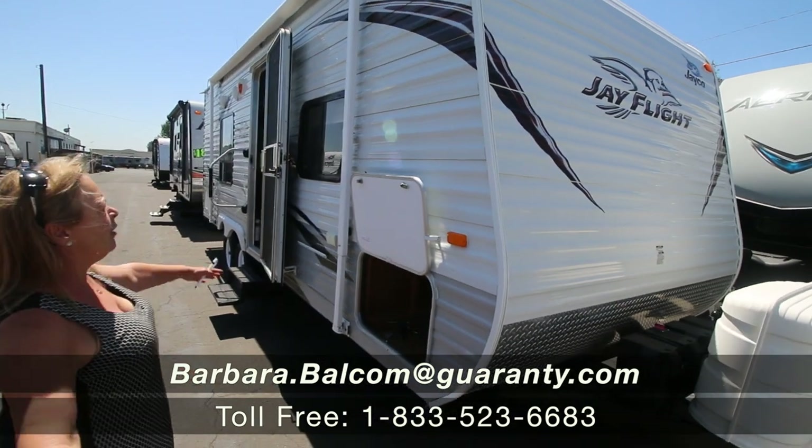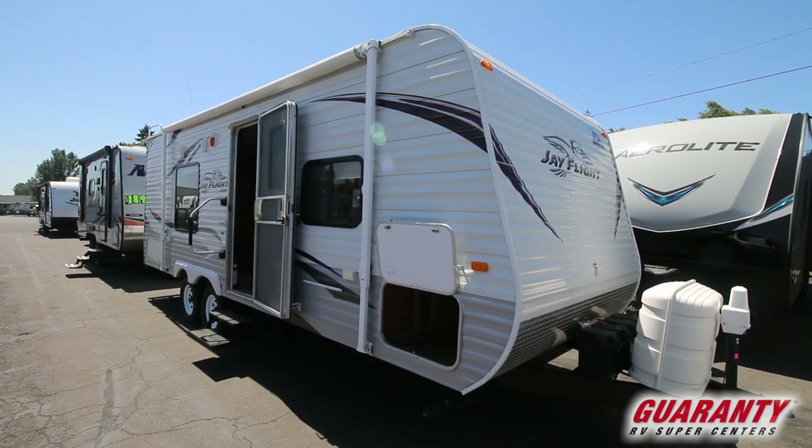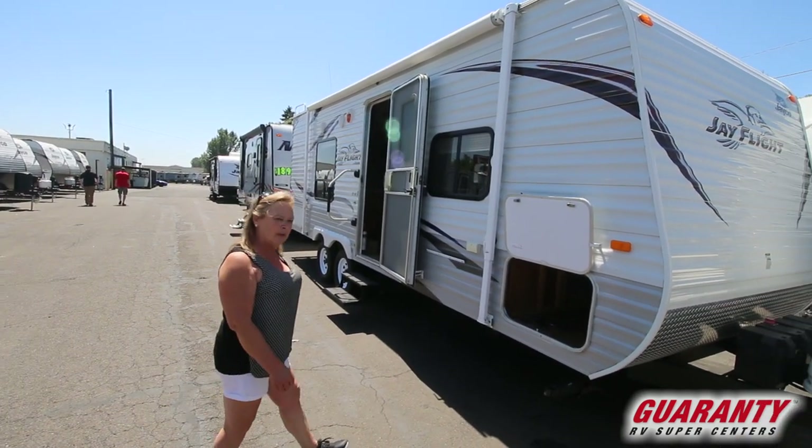Hi guys, what a nice little trailer. Come back and take a look at this. This is a 22FB — it's one of our used units. This is a Jayco J-Flight. What a terrific floor plan.